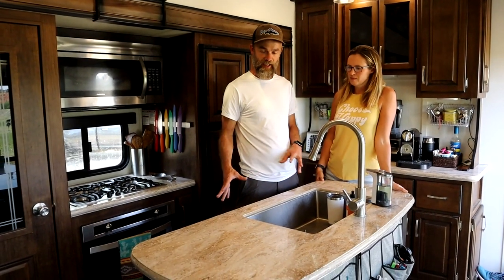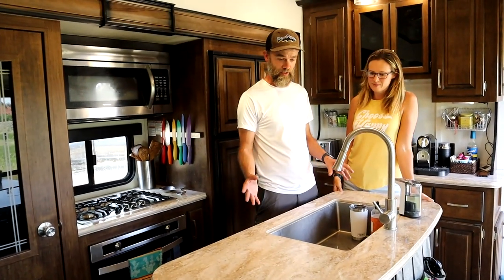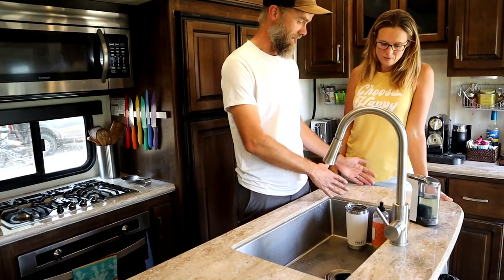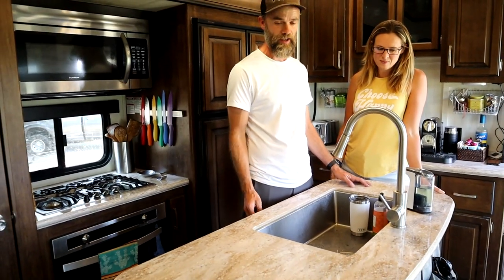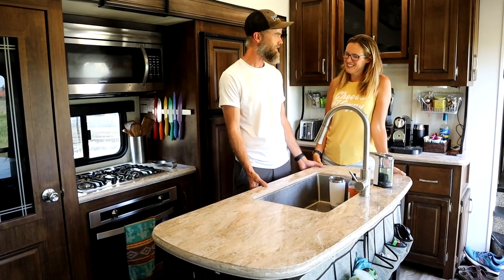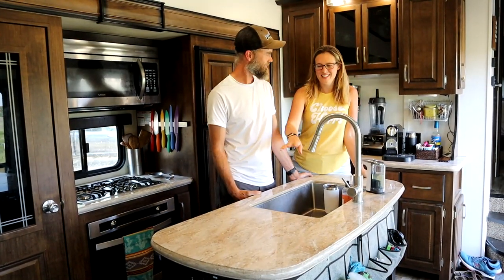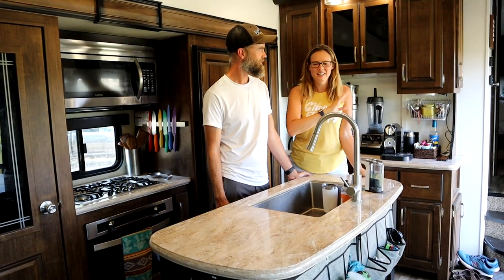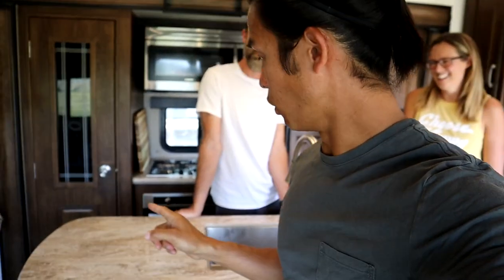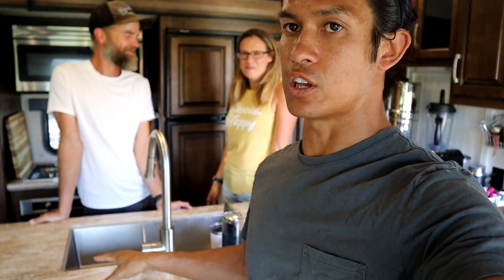When they built this it didn't come with the dishwasher — that was added later. With that in mind they included a really nice large sink. It's huge with lots of prep space for cooking, and I can stand here prepping food while the kids play outside, which is ideal.